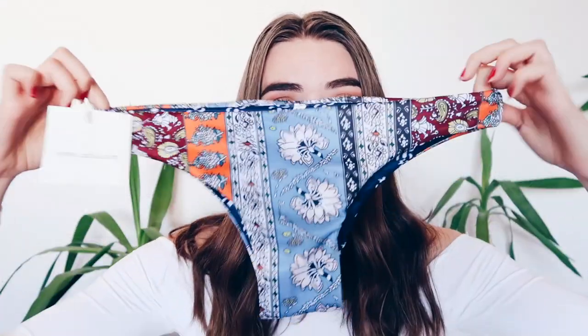The next one I got is again way too small. The bottoms actually fit me and I like them, but the top is just way too small — like I could put this on my head. It just would not work, so this is a no for me.